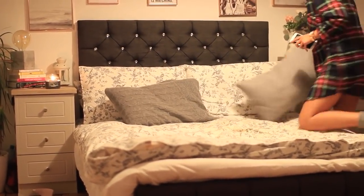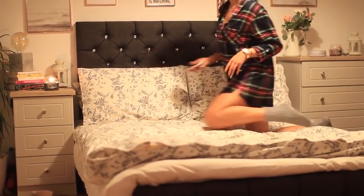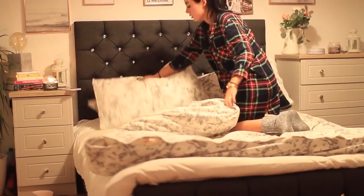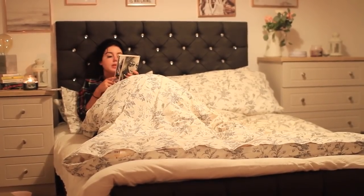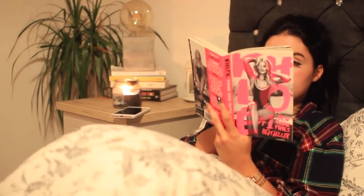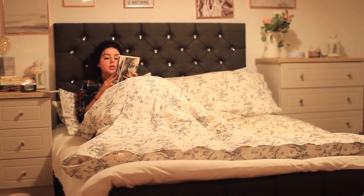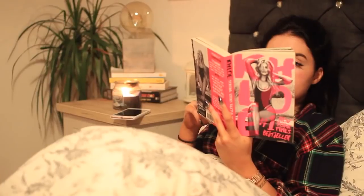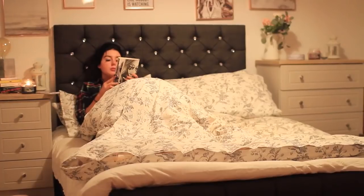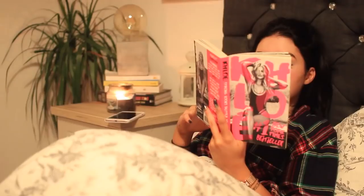I took all the pillows off my bed — I usually have a lot more but they were in the wash — and sorted everything out so I could get nice and comfy. I've been trying to read at least a chapter of my book every night. Right now I'm reading Khloe Kardashian's 'Strong Looks Better Naked.' I really like Khloe Kardashian — I think she's very empowering and strong-minded — and I've been enjoying this book so far.